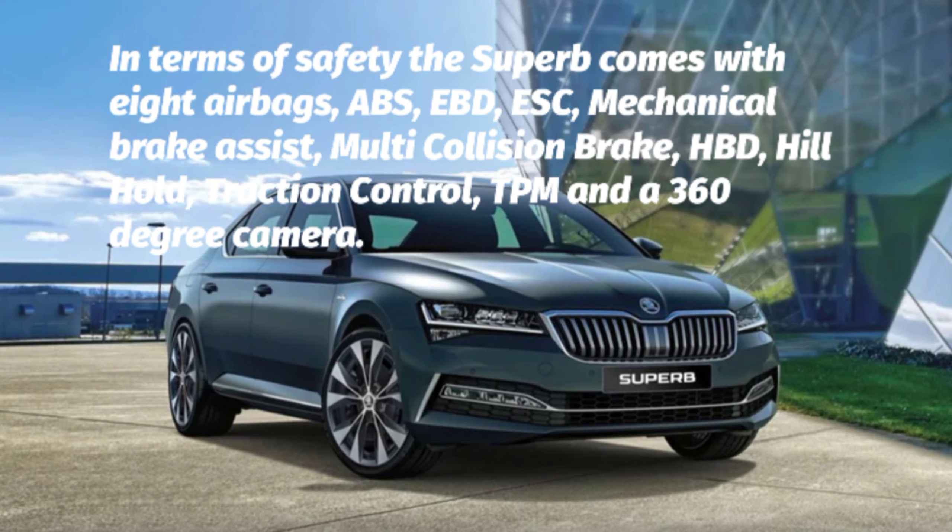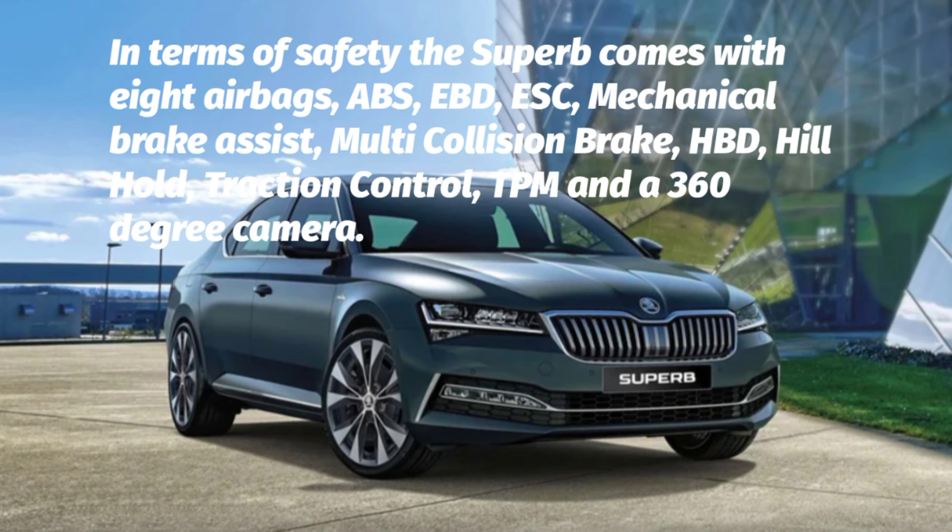Safety: The Superb comes with 8 airbags, ABS, EBD, ESC, Mechanical Brake Assist, Multi-Collision Brake, HBD, Hill Hold, Traction Control, TPMS, and a 360-degree camera.